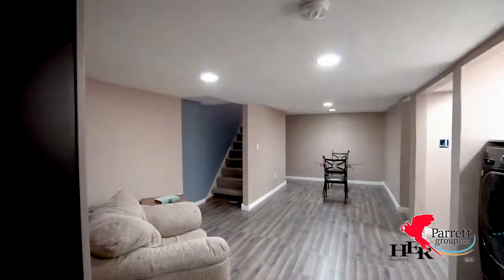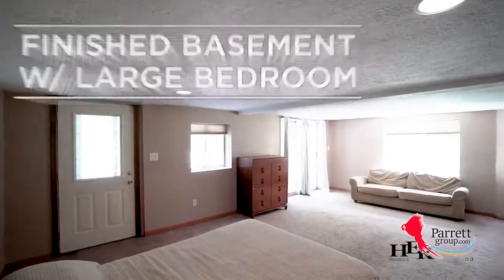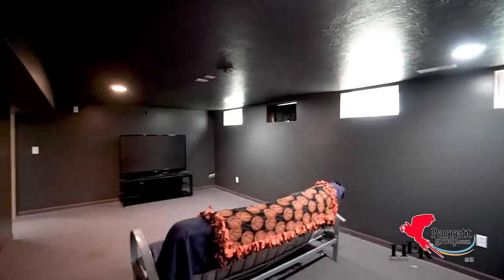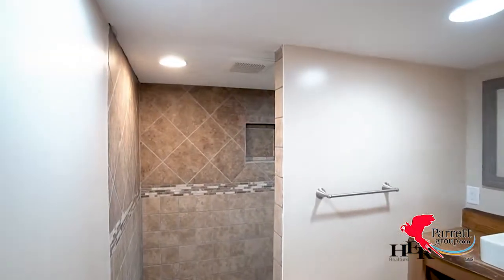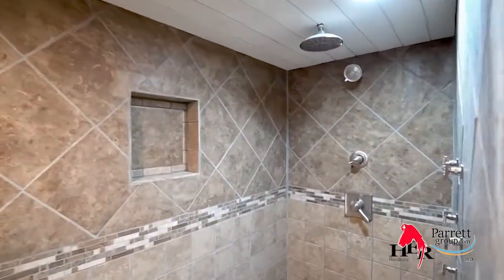The finished basement offers a large bedroom with a walkout onto a patio. A finished rec room is perfect for the movie lover or serious gamer. Don't miss the full bath that's been newly renovated — the shower will have you feeling like you're on vacation at a resort.